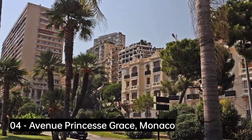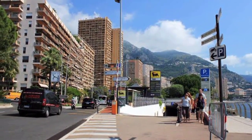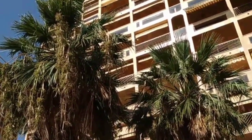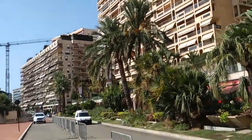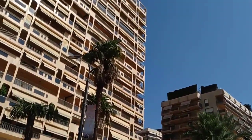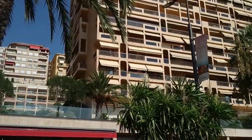Avenue Princess Grace, Monaco. Monaco is one of the wealthiest nations in the world, with the highest per capita GDP and one-third of its residents being millionaires. The Avenue Princess Grace is an avenue in the Larvotto Ward of Monaco, named after Grace Kelly, Princess Consort of Monaco. According to Engel & Völkers, property along the street averages $17,750 per square foot, or approximately £73,000 per square meter. A typical apartment extends to 178 square meters, including 23 square meters of terraces.